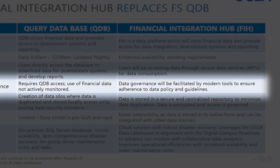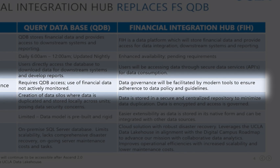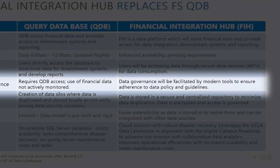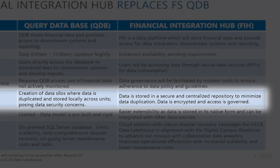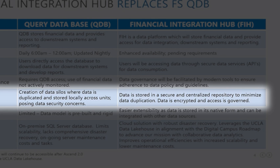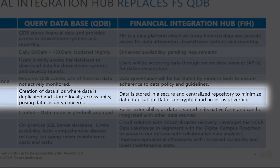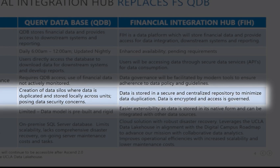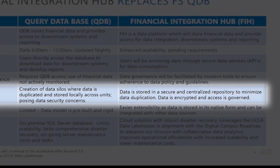In QDB, use of financial data is not actively monitored, while data governance for FIH will be facilitated by modern tools to ensure adherence to data policies. The data in FIH will be stored in a secure and centralized repository to minimize data duplication, and data will be encrypted. While QDB has created our current data landscape of further formation of data silos and duplication of data across units, posing data security concerns.